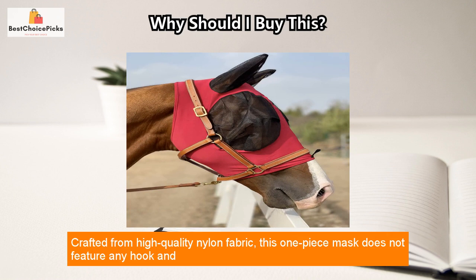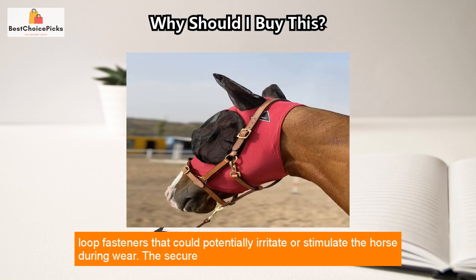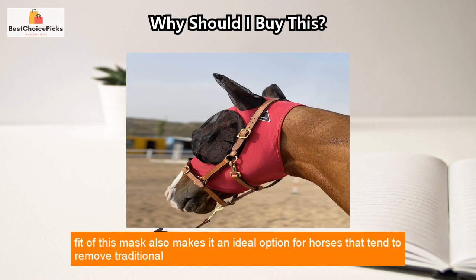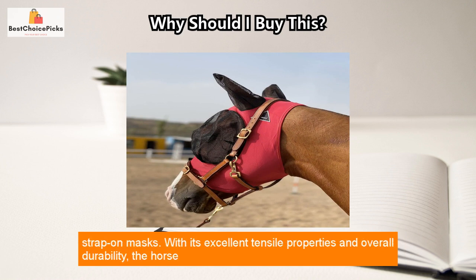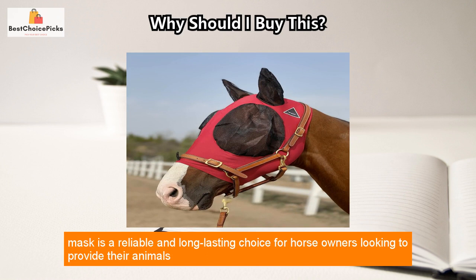Crafted from high-quality nylon fabric, this one-piece mask does not feature any hook and loop fasteners that could potentially irritate or stimulate the horse during wear. The secure fit of this mask also makes it an ideal option for horses that tend to remove traditional strap-on masks, thanks to its excellent tensile properties and overall durability.